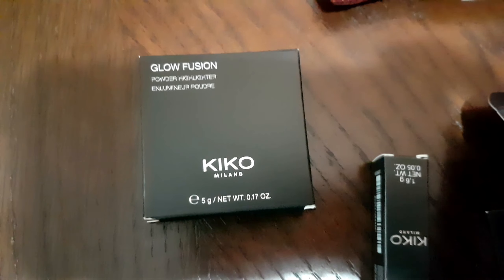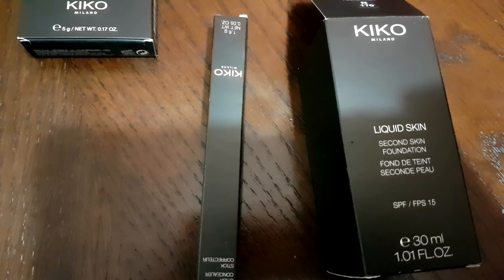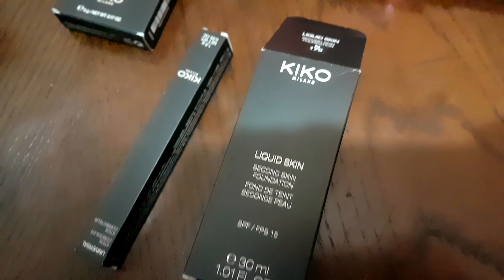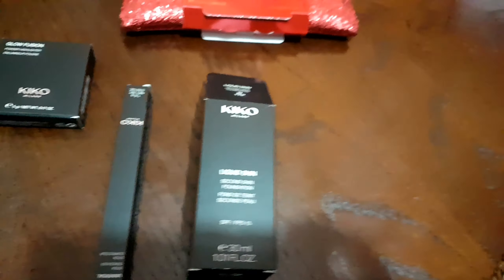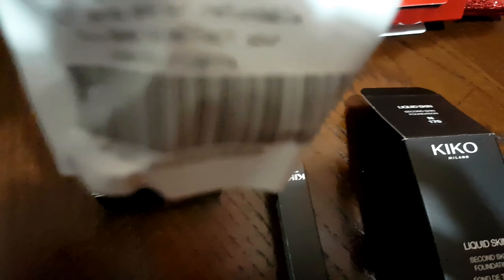I would love you guys to please subscribe, comment, and let me know if you have used Kiko Milano in the past yourselves and how it held up for you. Just a quick video for you guys, sharing what I got in the little clip that I was just there, being quite bored now at home and I'm getting some ideas in terms of my videos.